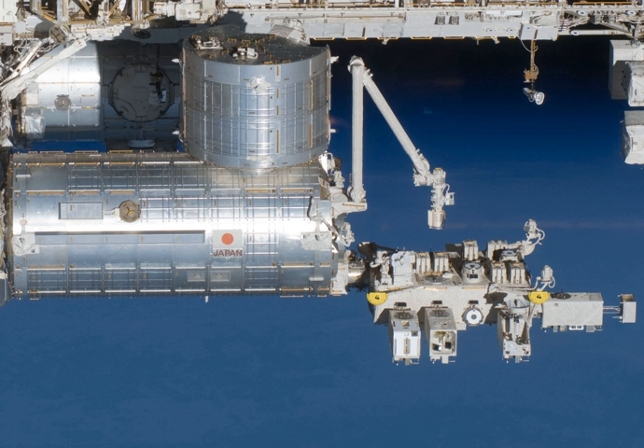Kibo is the largest single ISS module. Pressurized module length: 11.19 m (36.7 ft), diameter: 4.39 m (14.4 ft), mass: 15,900 kg (35,100 lb). Experiment logistics module length: 4.21 m (13.8 ft), diameter: 4.39 m (14.4 ft), mass: 8,386 kg (18,488 lb).